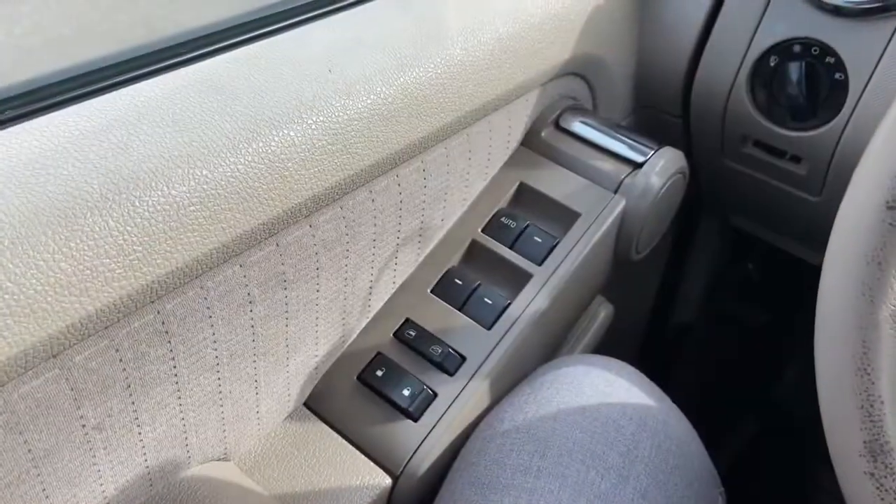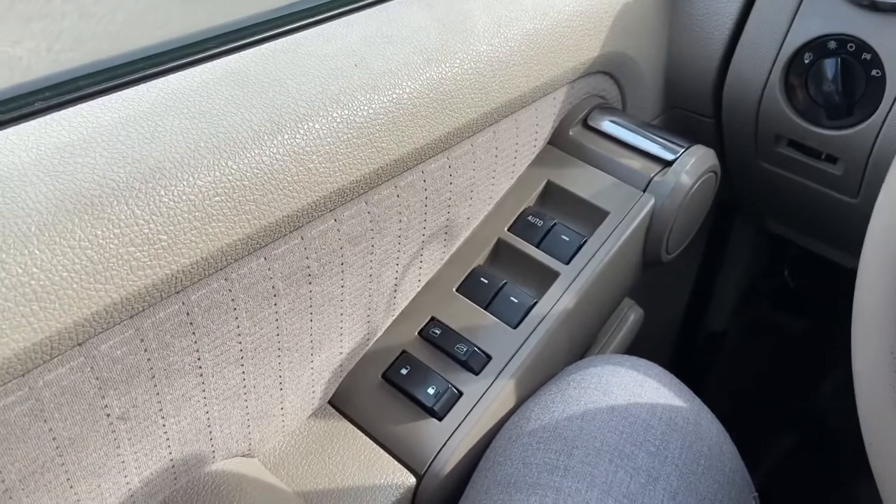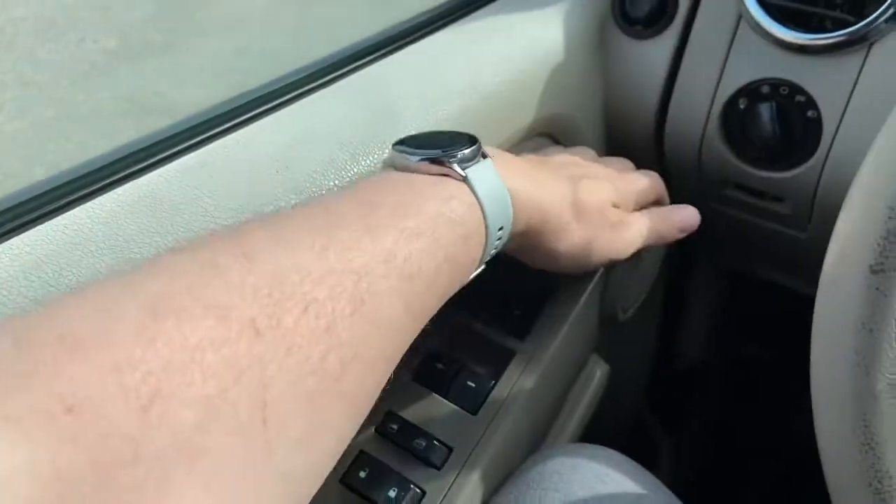Now let's take a look inside. Sitting inside the Explorer here we're going to do a quick run-through of some of the features as well as go over the interior layout. Starting on the door panel you have your power locks, your power windows, and your door latches.